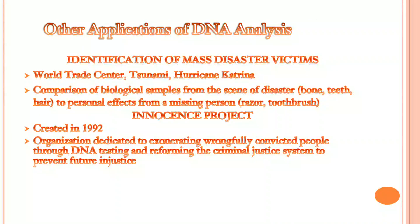Other applications of DNA analysis include identification of mass disaster victims. When a mass disaster occurs, we lose many people, and we cannot always identify them. By their genetic material, we are able to identify them. There is also a project created in 1992, an organization dedicated to exonerating wrongfully convicted people through DNA testing and reforming the criminal justice system to prevent future injustice.